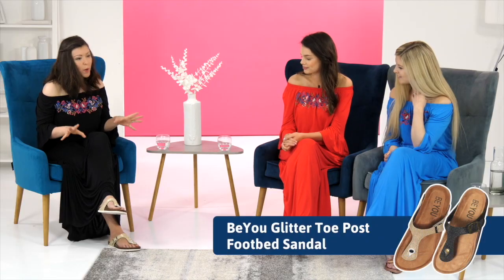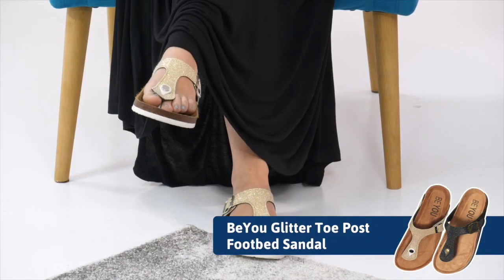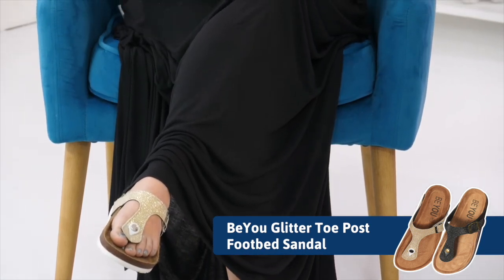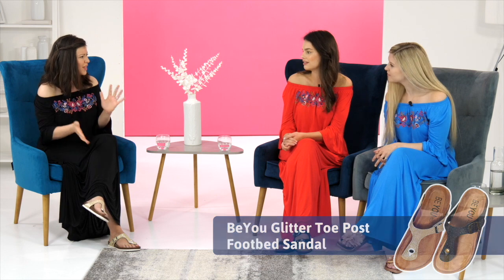These are the glitter gold topo sandals, also from the BU collection. I love them — they're easy to wear, comfortable, but also quite sturdy. Sometimes with flip-flops they can be a little bit awkward, but not at all with these ones. They're also available in black, so if you wanted a different colour dress it's great to pair them up.